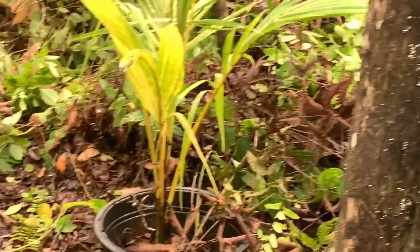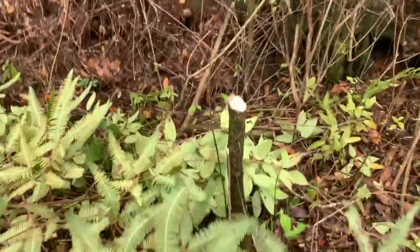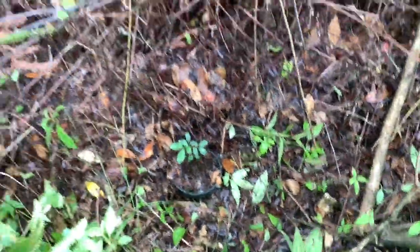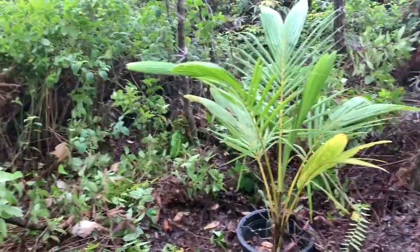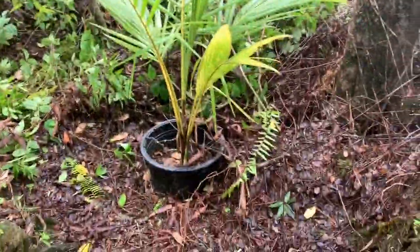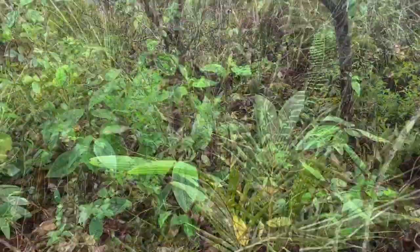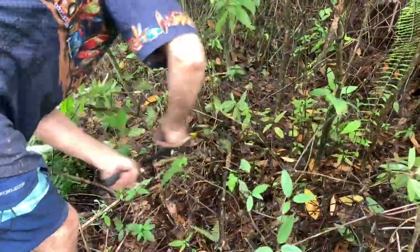Look at the coconuts. Jabuticaba is growing over here — look at that, it's still growing. I've cleared it out so it's going to get bigger. It needs sunlight. Everything is dwarfed — they're just not growing because of competition from the surrounding jungle. The coconut is about 10 times as big now. The Jabuticaba is back here — I see it, it's growing!